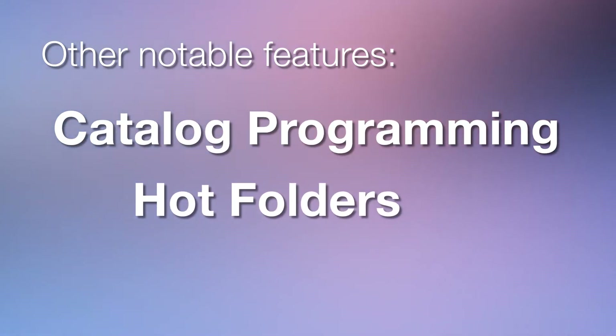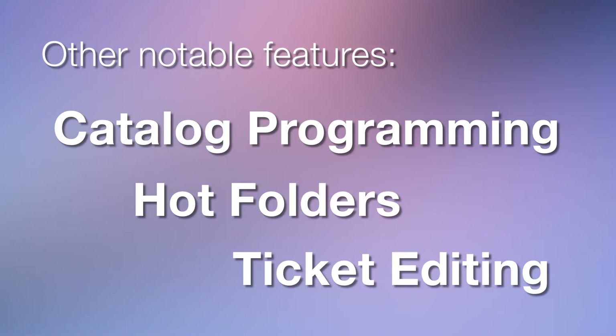Drag and drop hot folder functionality and extensive job ticket editing — there's a great consistency of innovative features found in all of these winning products. We feel that regardless of our customer's size, budget, or need, our bizhub PRESS equipment can provide the features needed. BLI has recognized this and knows why it's so important in a manufacturer's product portfolio.